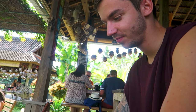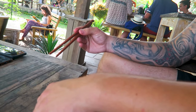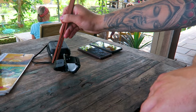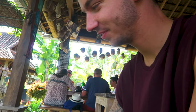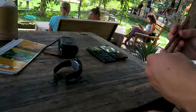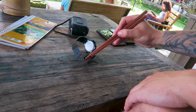Jordan's practicing his chopstick skills. Got it down to a T! Though these aren't quite the right sort of chopsticks.